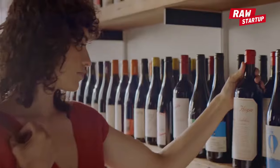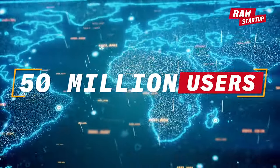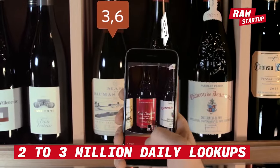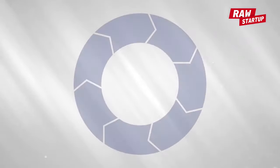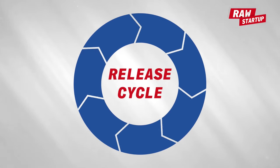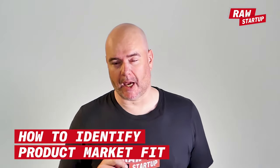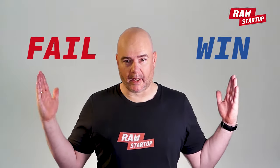I'm the founder of Vivino. We found a product market fit so strong that we're up to 50 million users now. Every day two to three million wines are looked up on Vivino. That's what I call a product market fit, but it was not easy to find. We'll do a step-by-step guide to how to get a product market fit, look in detail at a perfect release cycle, and identify how we actually know that we have a product market fit. This is where most startups fail or win, so let's go find that magical product market fit.